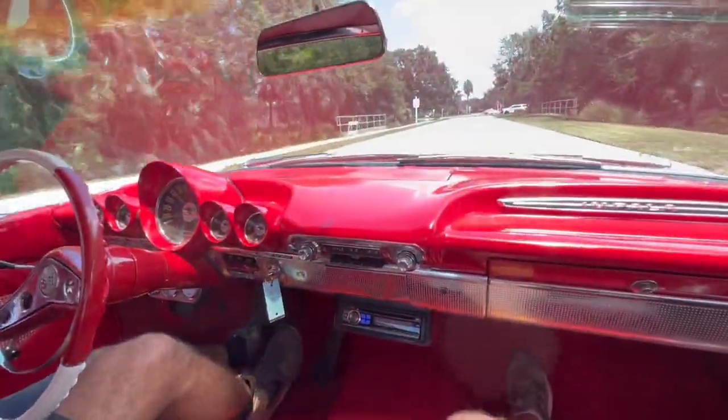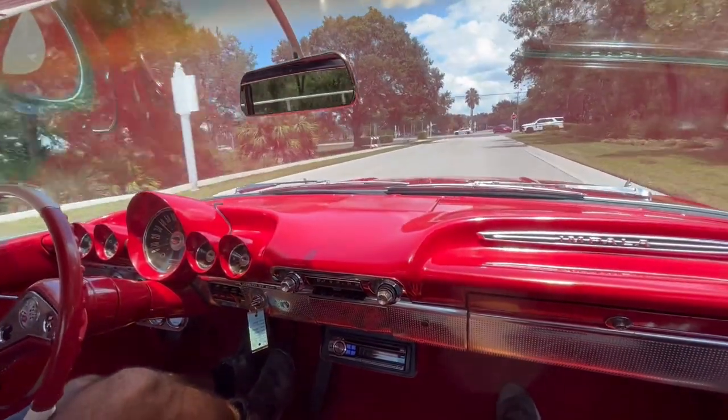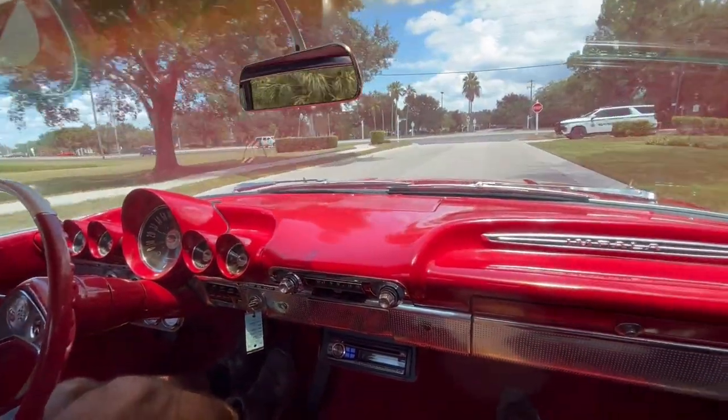We're going to get this Red Beauty back on the lift so you guys can take a sneak peek at the underneath. We'll see you there. Let's go.